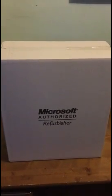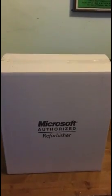Alright YouTube, today is going to be a little different. We're going to be doing an unboxing. As you can see, there's a big white box on my workbench. It says Microsoft Authorized Refurbishing, and you're wondering, well, what's in the big box?